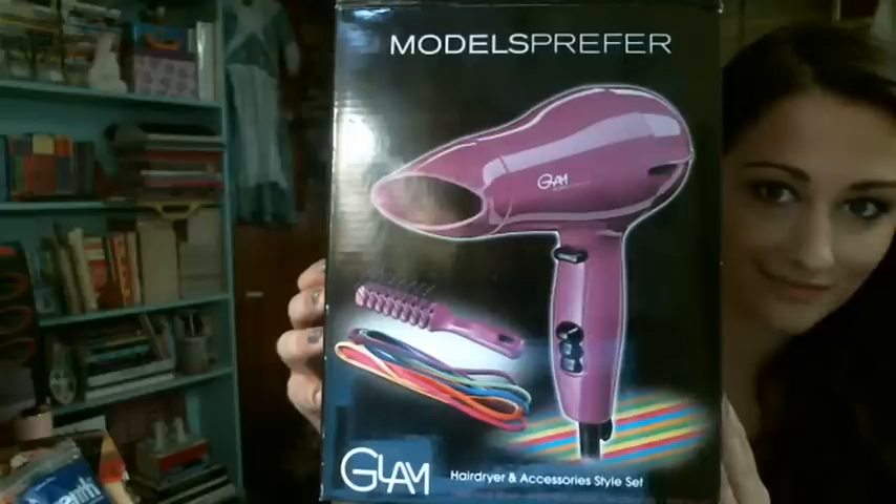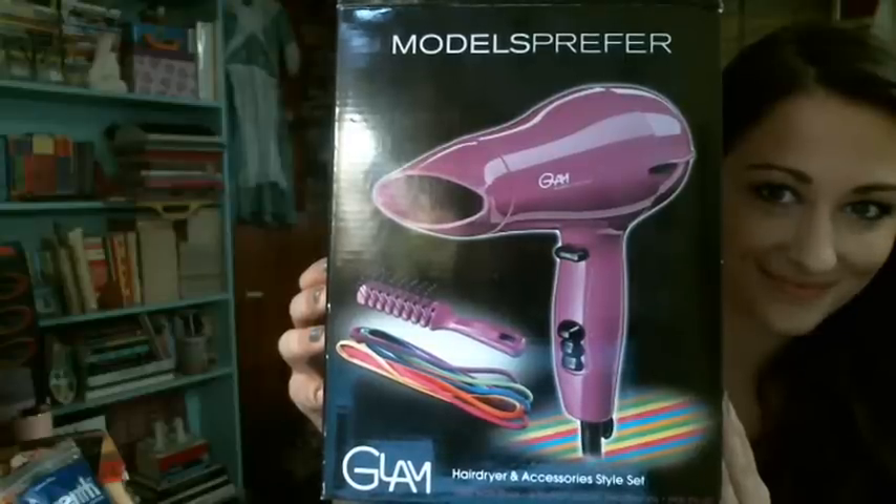First thing I got was a hairdryer. This is by Models Prefer, and I've never used this brand of hairdryer. But I'm not really particular about what brand of hairdryer I use — to me, a hairdryer is a hairdryer. Straighteners and curlers are a different story, but it's a hairdryer. As long as it dries your hair, you know, can't get any more fancy than that.